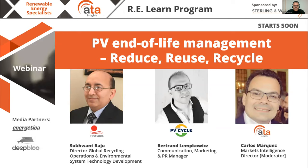Suquan Rajoo introduces himself: he is Director of the Global Recycling Program for First Solar, based in Perrysburg, Ohio, and has been with the company for nine years. Bertrand Lemkovich introduces himself as Communication and Marketing Manager for PV Cycle ISBL, based in Brussels, with offices across Europe.